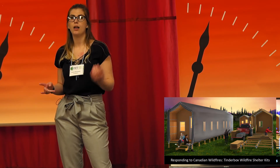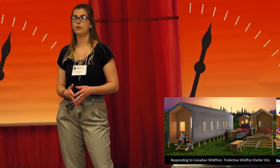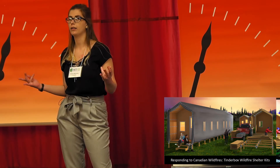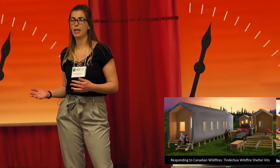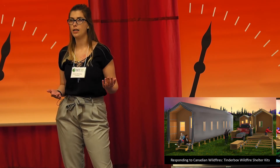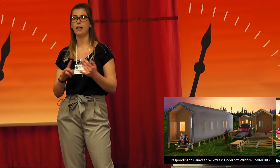Its modular pieces allow the shelter to be carried easily and transported within a pickup truck or van. Each Tinderbox provides evacuees with all the necessary facilities and amenities they need during a disaster, including private sleeping quarters, electricity, a full bathroom, and a kitchenette.